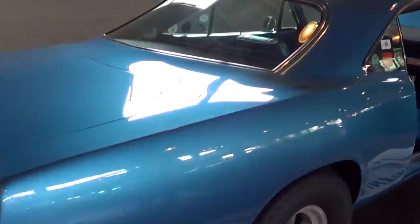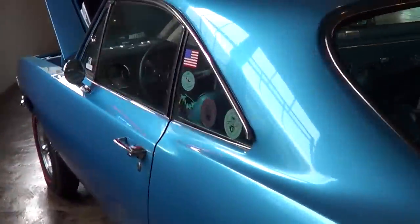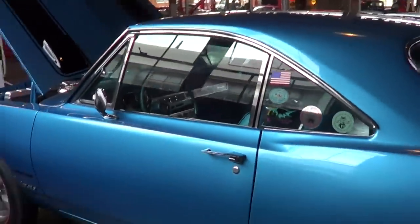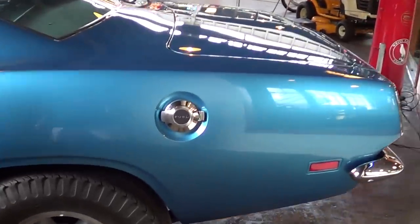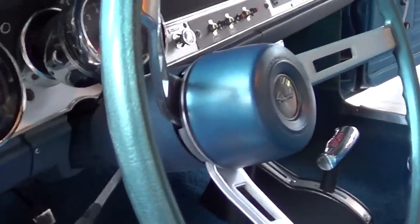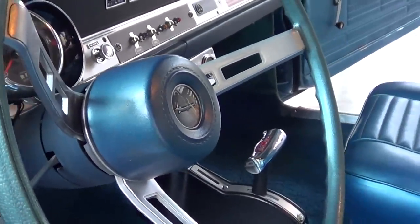What octane does it recommend? I think it's a high octane. I didn't know what octane fuel they even ran back then. I like that fuel cap too — that's reminiscent of the old 'Cudas. There are some pictures of the original guys, Tom Hoover and some of the engineers at the building. The odometer reads 8,571 miles. That is a rare car.